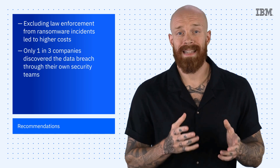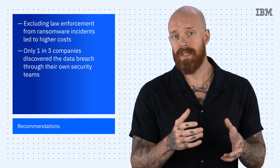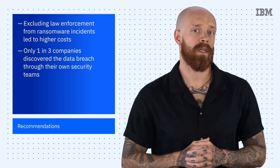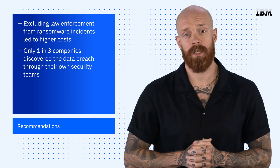And finally, only one-third of companies discovered the data breach through their own security teams, highlighting a need for better threat detection. 67% of breaches were reported by a benign third party or by the attackers themselves. When attackers disclosed a breach, it cost organizations nearly 1 million more compared to internal detection.